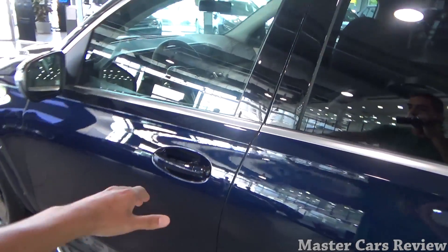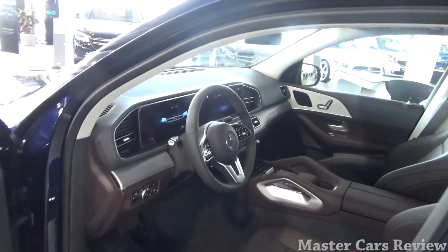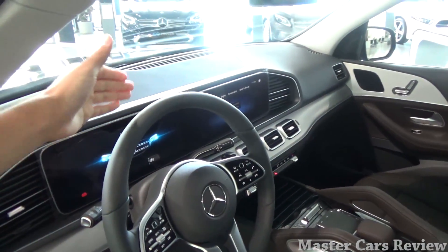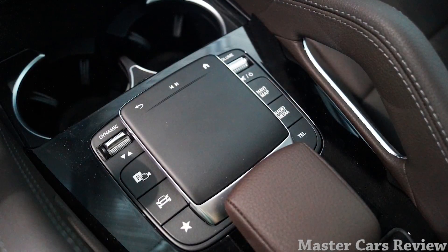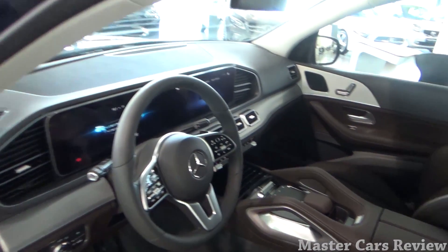Now let's go ahead and check out the interior of the new GLE. This is completely new for this generation. As you can see, there's a new updated steering wheel. You have two infotainment screens — one for the instrument gauges and the other a touch screen. This is Mercedes' new interface, the Mercedes-Benz MBUX, which I hear is very intelligent.